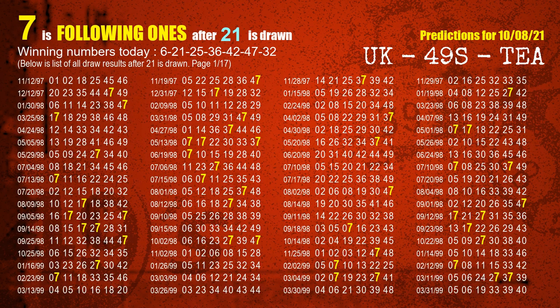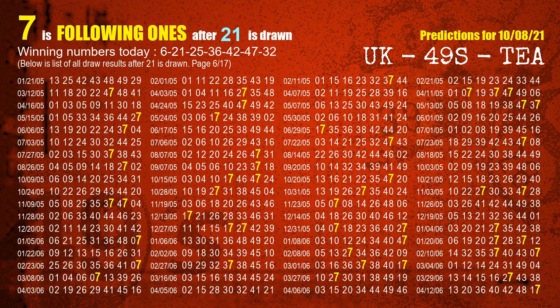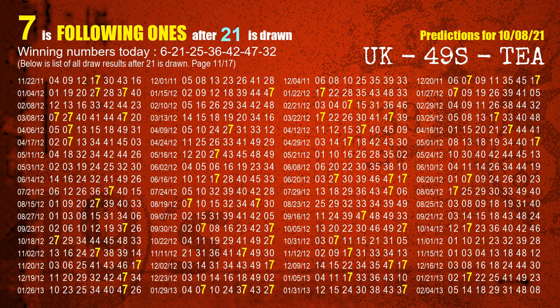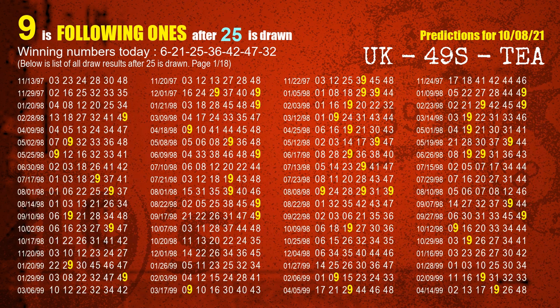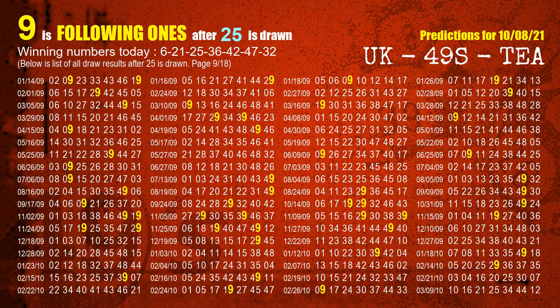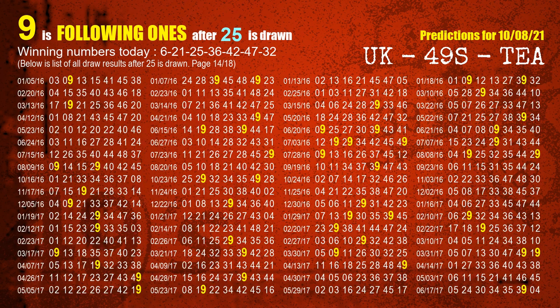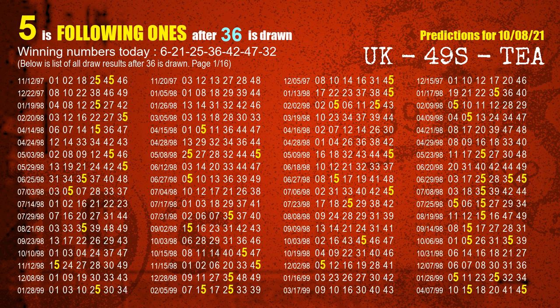The second winning number is 21. The most frequently following units digit is 7 when 21 is the winning number in last draw. The third winning number is 25. The most frequently following units digit is 9 when 25 is the winning number in last draw. The fourth winning number is 36. The most frequently following units digit is 5 when 36 is the winning number in last draw.